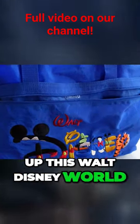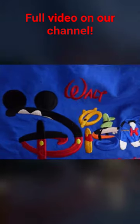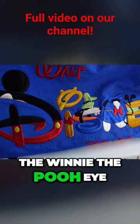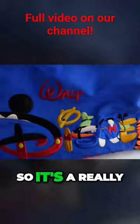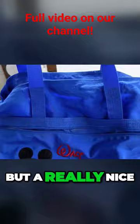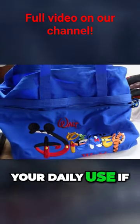We were also able to pick up this Walt Disney World tote bag. This thing actually has a little bit of weight to it — it's a really nice bag. The graphic is really cool with Mickey, the 'D', Winnie the Pooh, Goofy, Donald, Tigger, and Pluto. It's got a couple zippers. A really nice tote bag, especially if you're going to the park or even for your daily use.